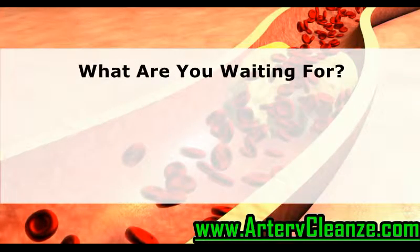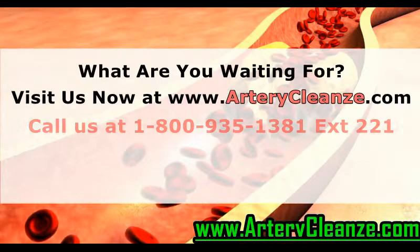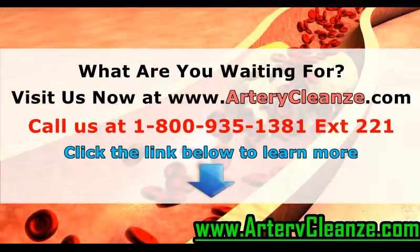What are you waiting for? Visit us now at www.arterycleanse.com, call us at 1-800-935-1381 extension 221, or click the link below to learn more.